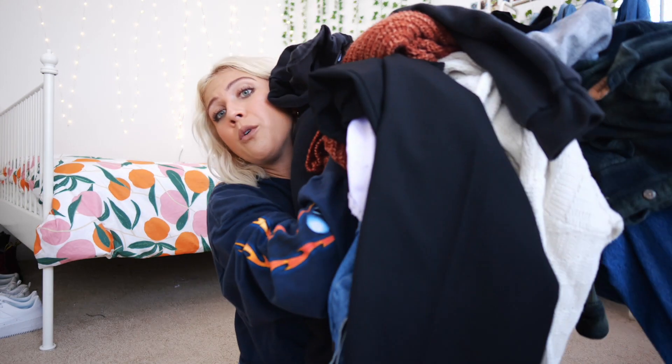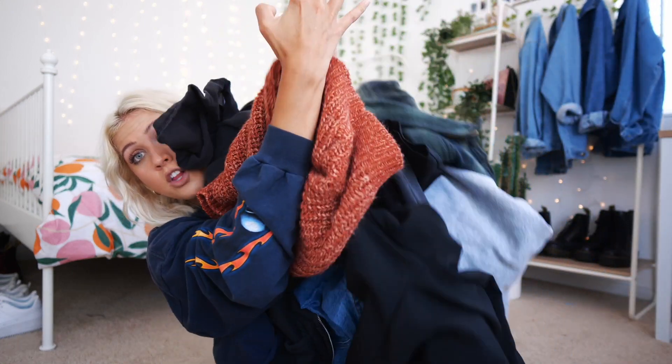Let me just show you all the clothes I got for $37. I think I got like 17 pieces. Let's just get into the haul because this video is gonna be quite long — I just got so much.